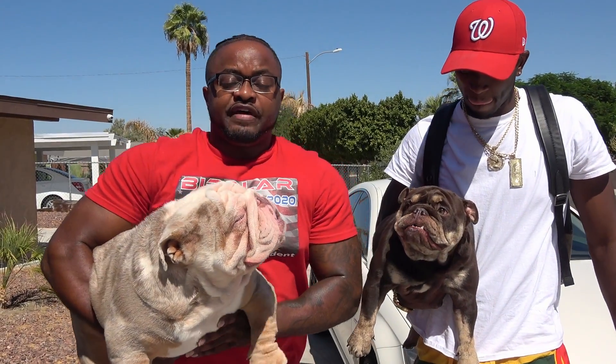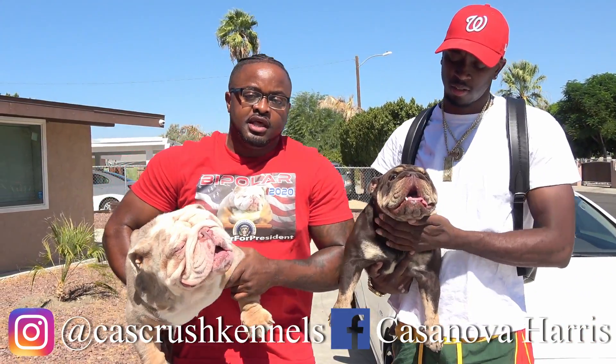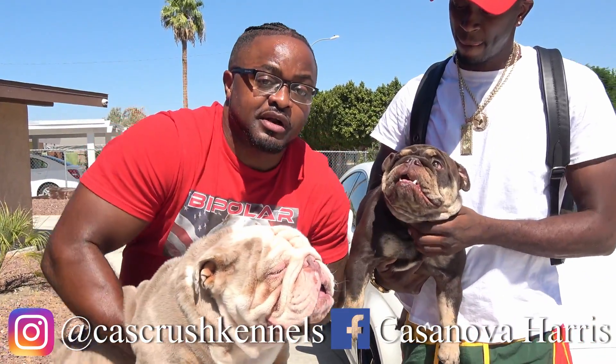Bully fam, you just saw the whole video of the live artificial insemination. Bipolar the president — Mellow from Atlanta, Georgia — the breeding just went down live. Check them out.